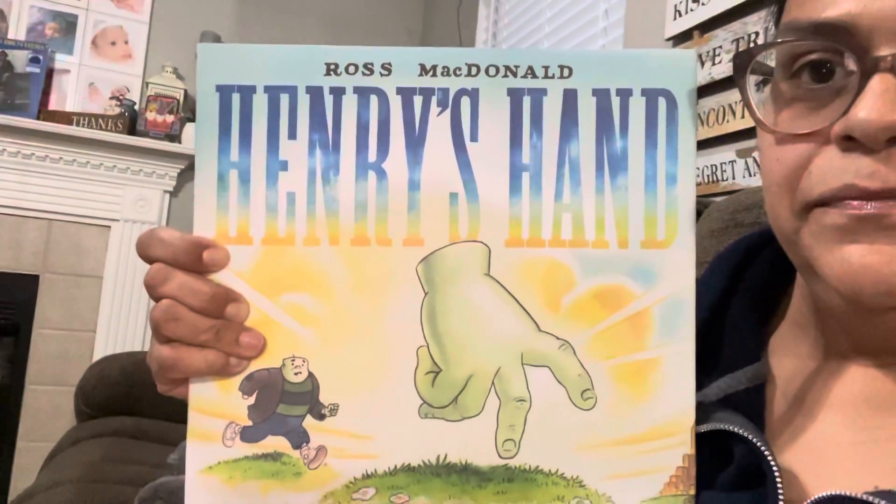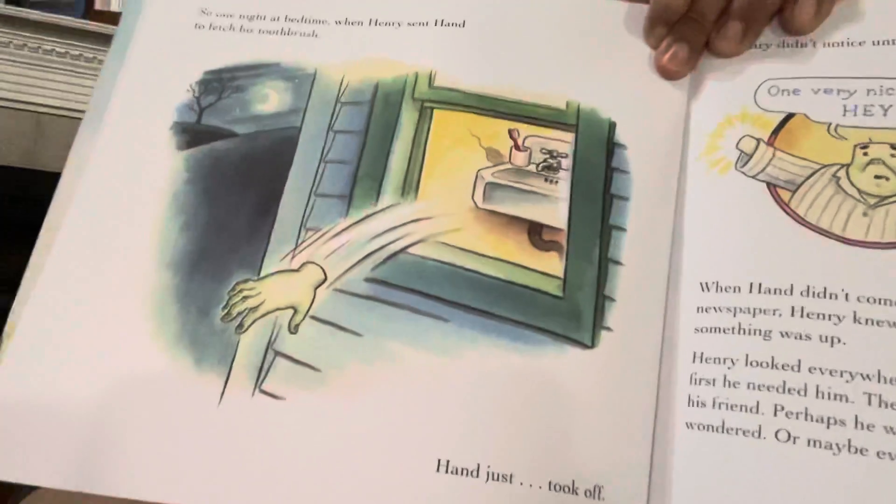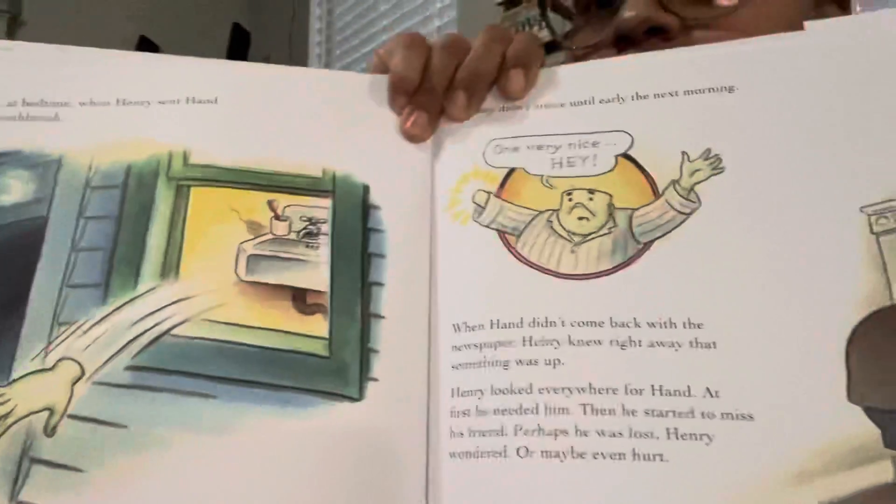I also found this book that retailed for $16.95 — it's called Henry's Hand. I fell in love with this book, and my daughter did too when she saw it yesterday. Look at how amazing the quality of this book is. A $17 book for a buck — couldn't pass that up either.